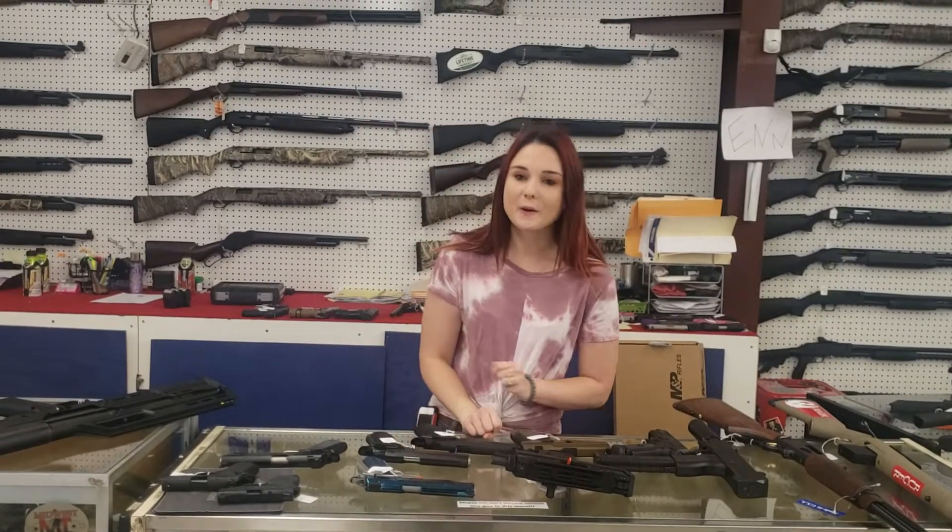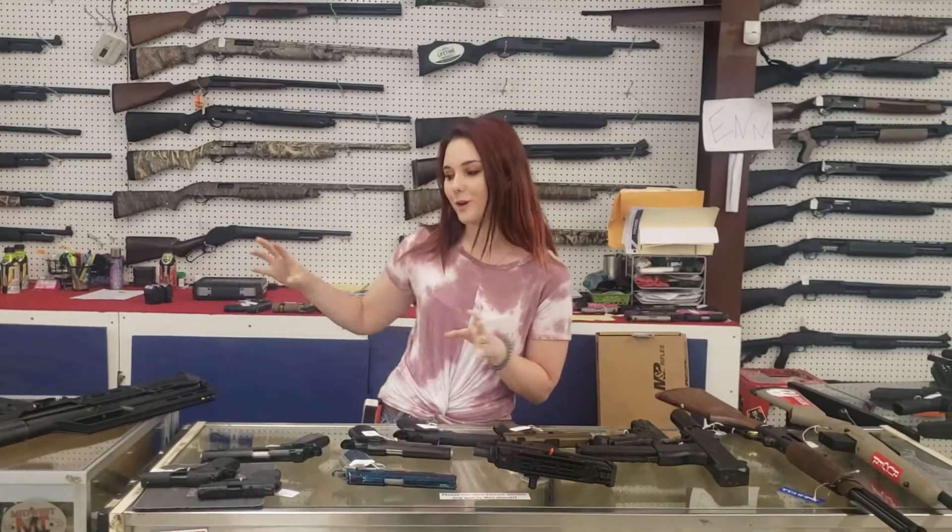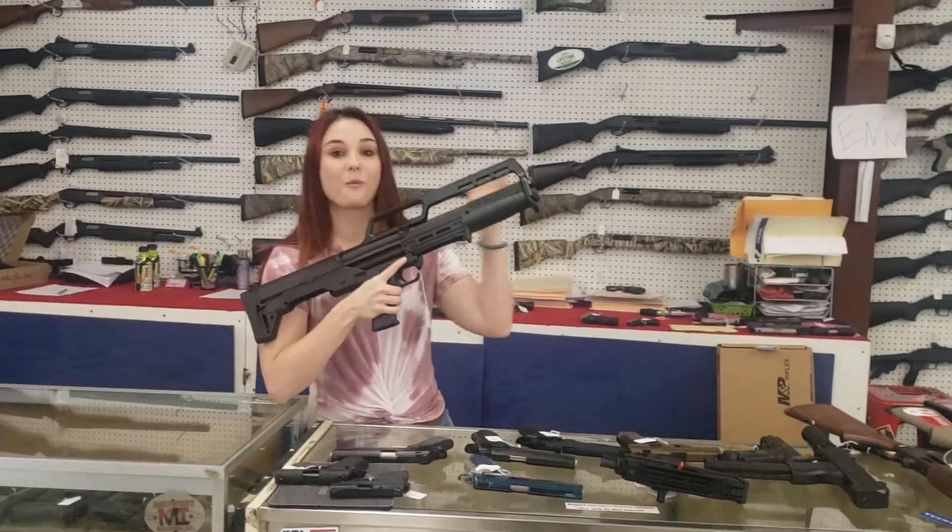Hey y'all, it's Amber from XL. Happy Thursday everybody. We got a big shipment in yesterday. I'm really excited because we got some awesome new stuff in, and we've got an even bigger shipment coming in today. So y'all definitely want to watch out tomorrow.